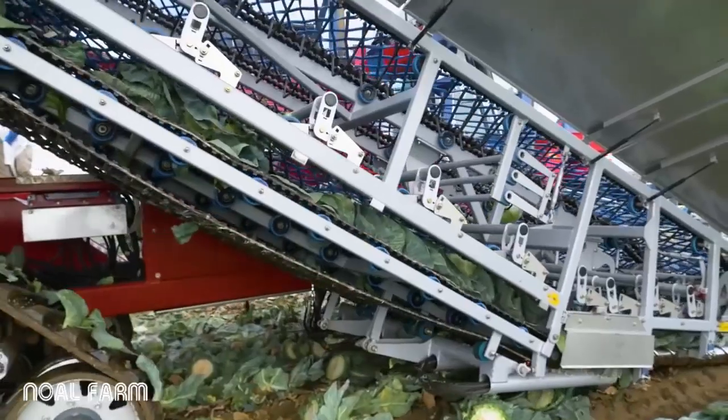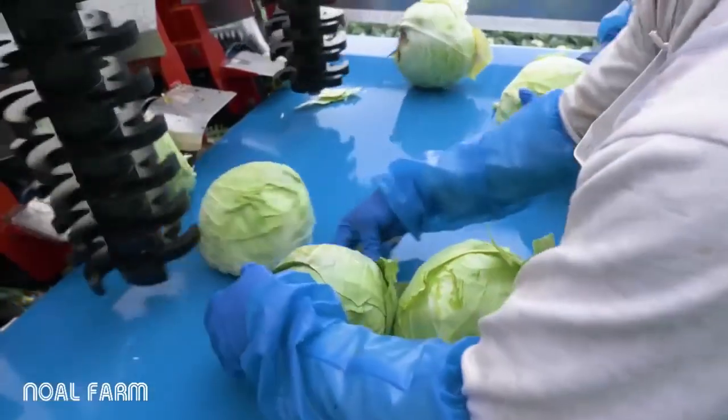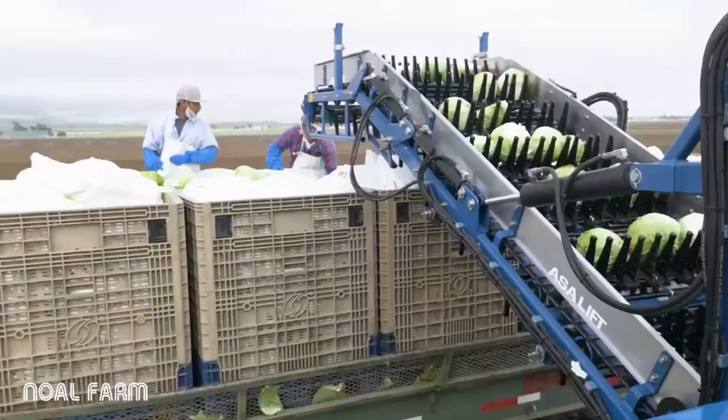Then through a series of belts, we de-leaf the cabbage, and then we have an inspection belt where the three inspectors pull a leaf off and clean the cabbage, and then we bulk feed into a trailer.